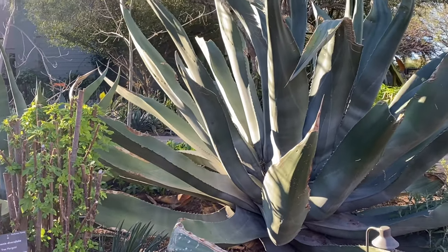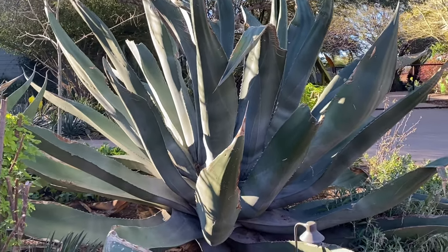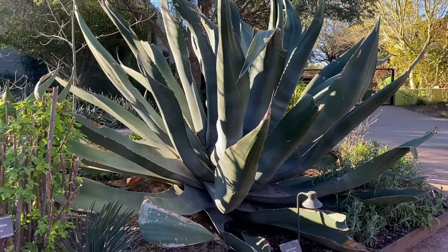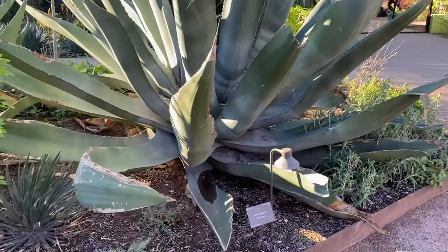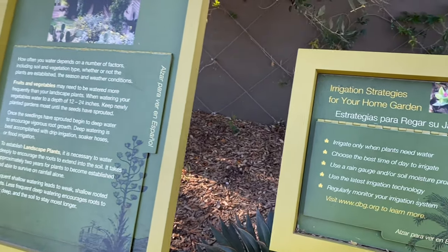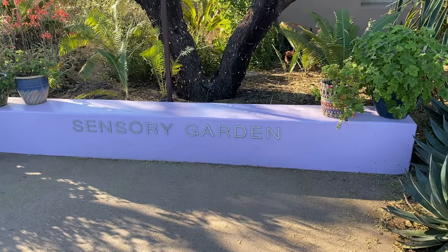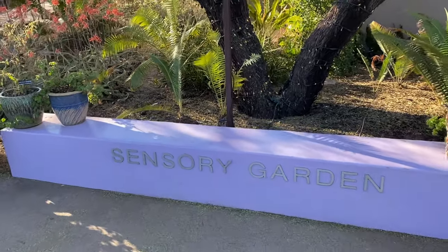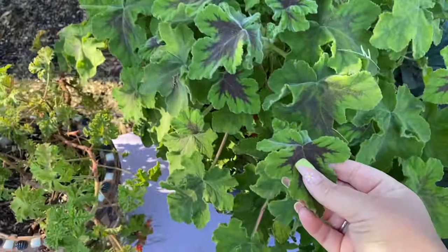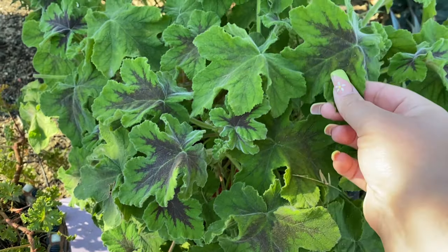This agave is huge - the camera doesn't even do it justice. It's massive, just trust me. And we got some gardening tips from the botanical garden themselves. They have a sensory garden - does this mean you can touch them? Oh my gosh, that's so velvety! That's so soft.